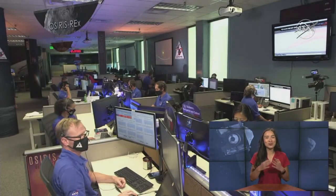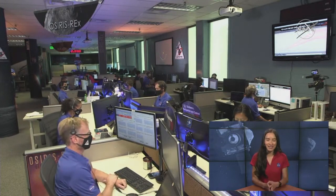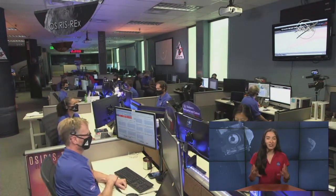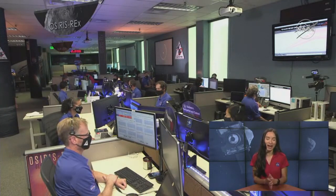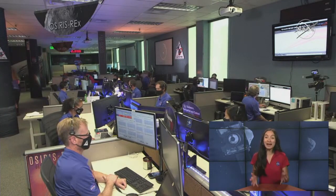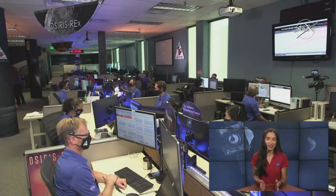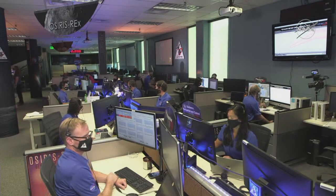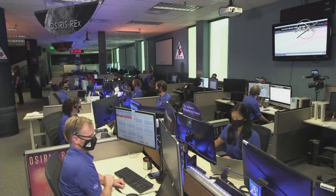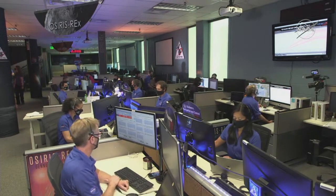Welcome back — my name is Joy Ng and I'm talking to you from NASA's Goddard Space Flight Center in Greenbelt, Maryland. OSIRIS-REx has fired its thrusters and begun the departure maneuver from Asteroid Bennu. We're back at Lockheed Martin, and joining me again is Mike Moreau, the NASA Deputy Project Manager for OSIRIS-REx. We're awaiting the announcement for 50% completion of the burn for departure.